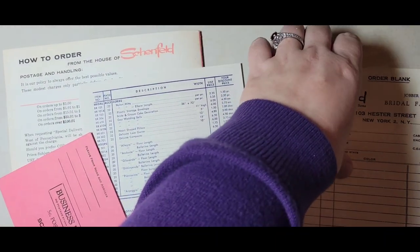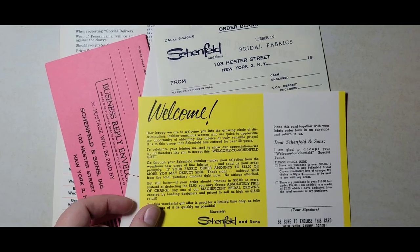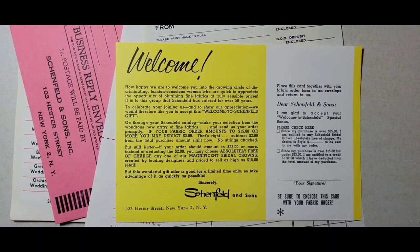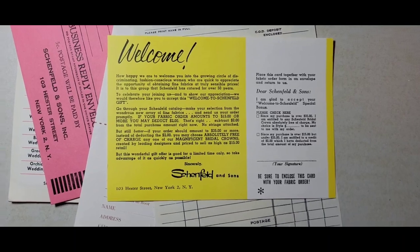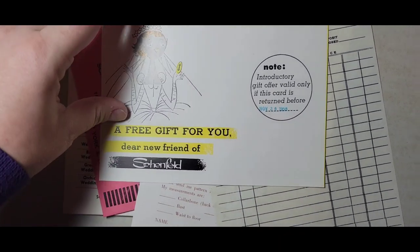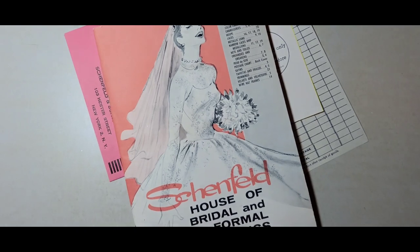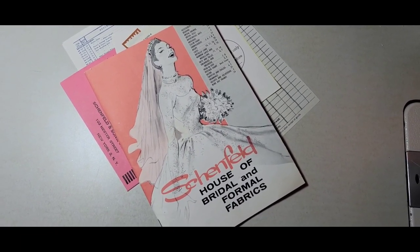And then there's this cute little welcome card: 'How happy we are to welcome you into the growing circle of discerning, fashion-conscious women who are quick to appreciate the opportunity of obtaining fine fabrics at truly sensible prices.' November 30th, 1958 is when this card needed to have been returned, so I presume it was from 1957 or earlier that same year. I could definitely tell this was from the 50s. I hope you guys enjoy this and have a great night sewing — keep your eyes sharp, sew slow, and keep moving forward.